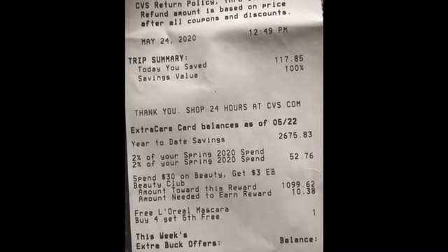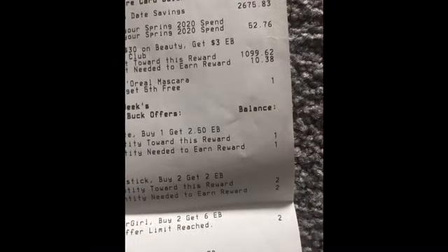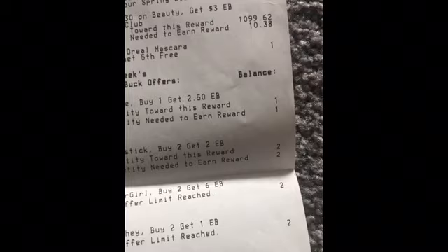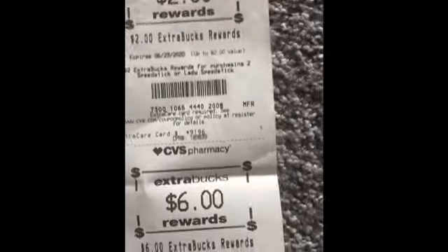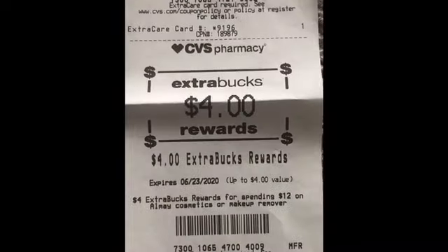I saved $117.85 with 100% savings today. I rolled $40 in ECBs — that's the only reason I grabbed the Colgate Max, so my ECBs wouldn't roll lower. I rolled $45 and got back $40, and I'll also receive a $6 beauty book. ECBs earned: $2.50 Colgate, $2 Speed Stick, $6 Covergirl, $1 Hershey Singles, $10 L'Oreal facial, $4 All May cosmetics, $10 Chic razors, and $5 Pantene hair care.